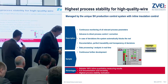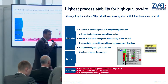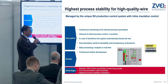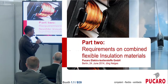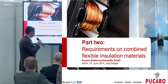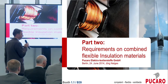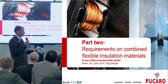Thank you, Dr. Levermann, for this introduction. The copper wire is probably the most important part of the system, but there are other components which make up the insulation system. The second presentation will come from Mr. Nelges from Pucaro, and he will give us information on the requirements for combined flexible insulation materials. In the end we will see how all those parts play together.